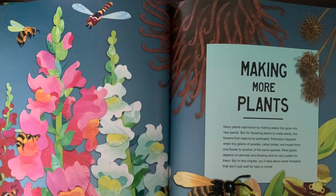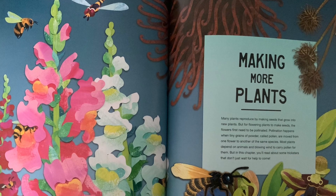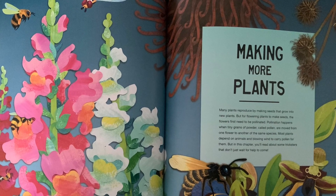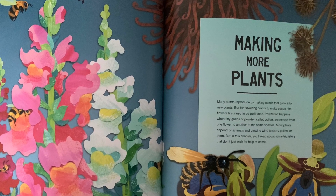Making more plants. Many plants reproduce by making seeds that grow into new plants. But for flowering plants to make seeds, the flowers first need to be pollinated.